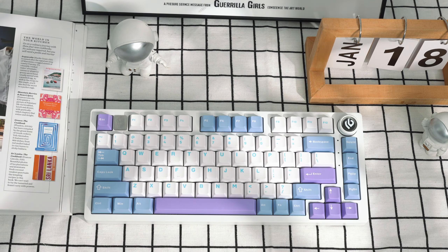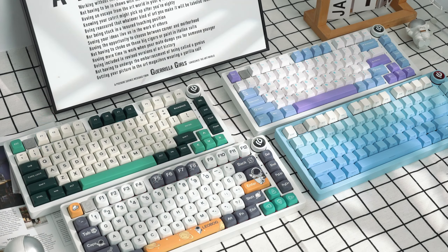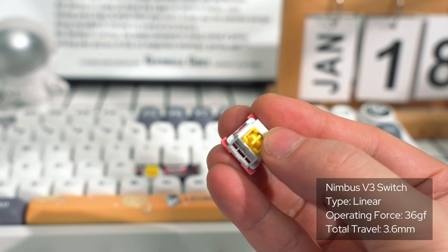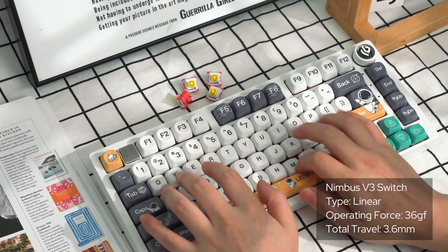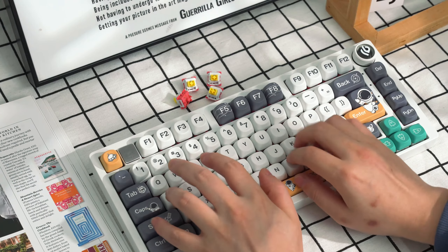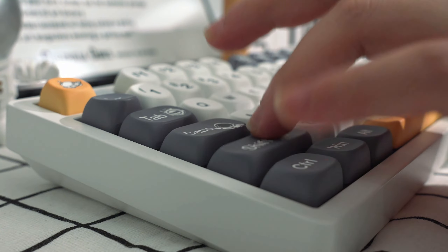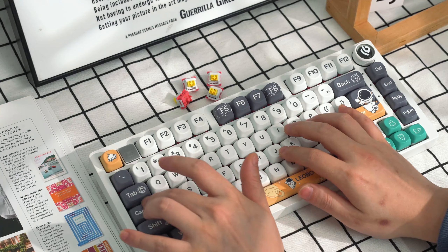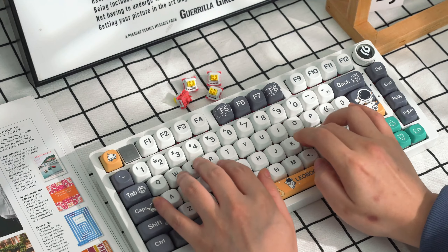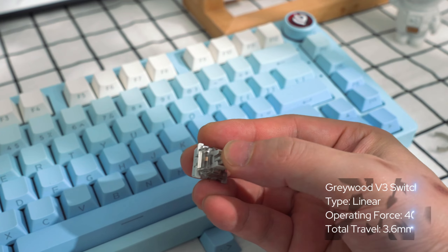IPO Maker x Leobog Hi-75 Aluminum Mechanical Keyboard — bringing innovation and sophistication to your fingertips. Equipped with a unique knob, it seamlessly switches between work and gaming modes while controlling volume and RGB lighting. Its 75% layout provides an efficient, compact design with 81 keys, creating a minimalistic yet fully functional setup. The gasket structure with Poron gaskets offers low-noise typing and a satisfying sound profile.